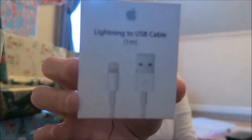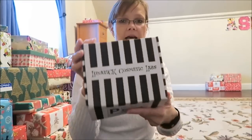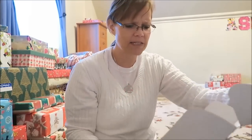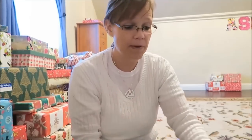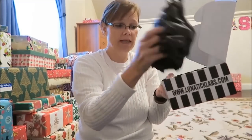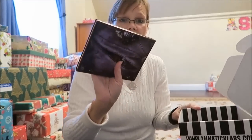We bought her a lightning USB cable for her phone since she needed a new one. She also requested a Lunatic Cosmetics Labs eye makeup set. Fair warning if you order it — it ships in a box with the company name printed on the outside, so it's not discreet. When you open it, there's an invoice inside, and the actual item is wrapped in black paper.